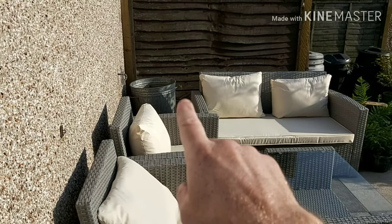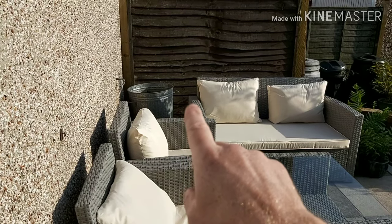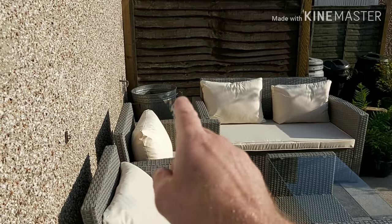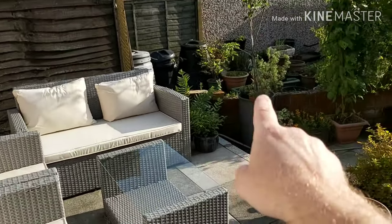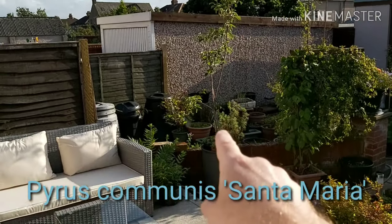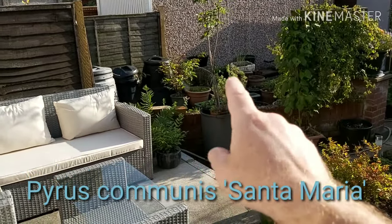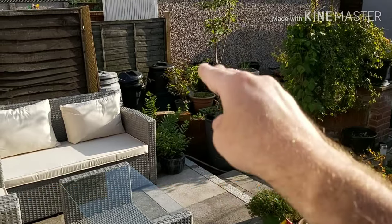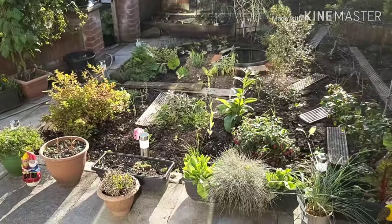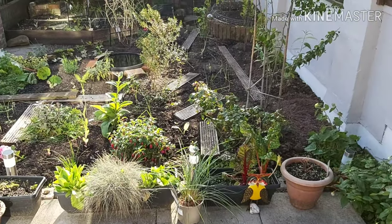The silver bin is going to have either Stapelia gigantica or Himalayan honeysuckle — we haven't decided. Whichever one doesn't go in there will end up in that plastic bin where there's currently a pear tree, which I think is Santa Maria. In the winter, once the leaves have dropped off, I'll move that pear tree into the food forest.